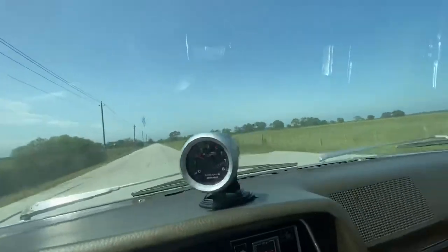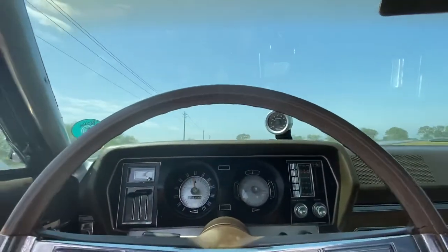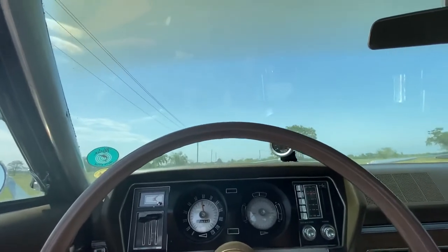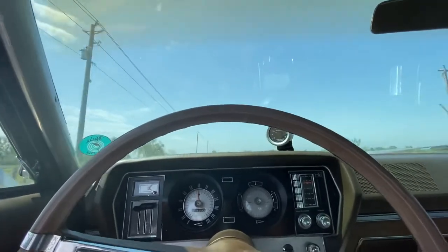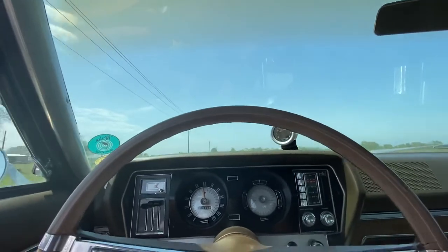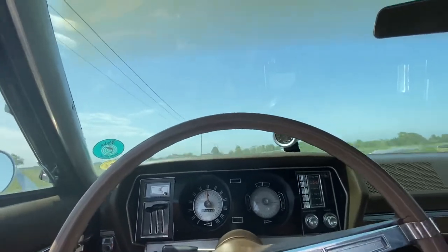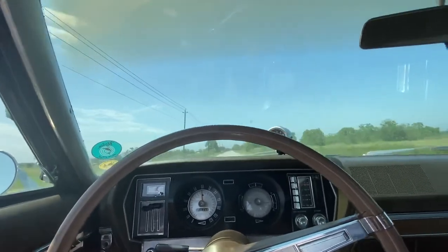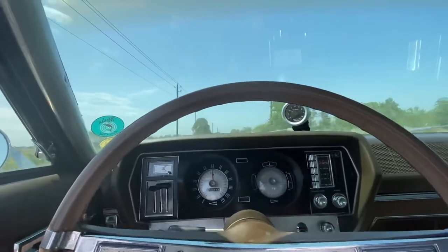55 miles an hour is 2,000 RPM — it's a highway gear. Anything below 3,000 RPM at 70 miles an hour is highway gear, which is good on gas mileage and good on the engine if you're going to be cruising at 70, 75 miles an hour, which is what I typically do on a good road.